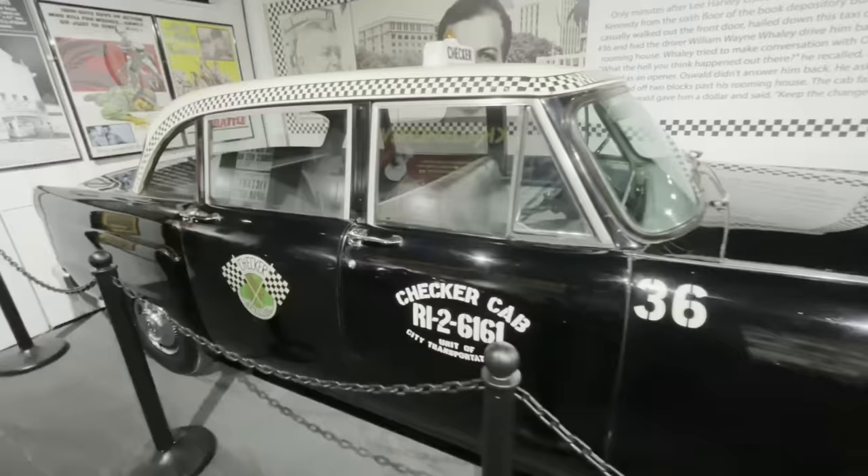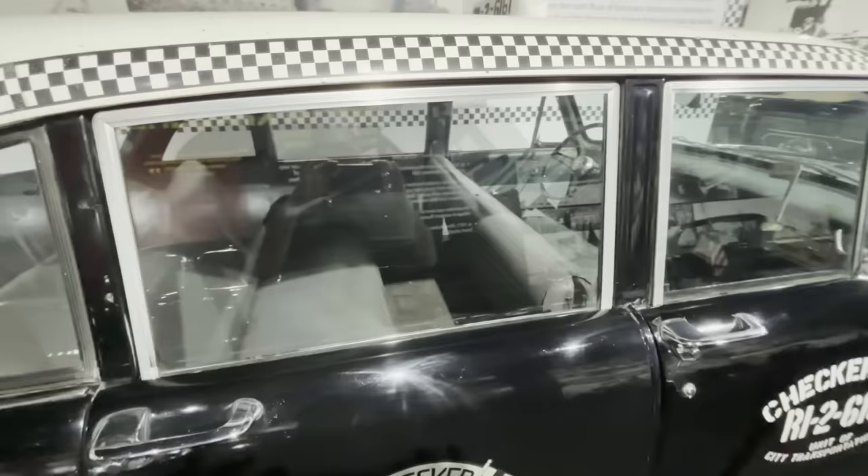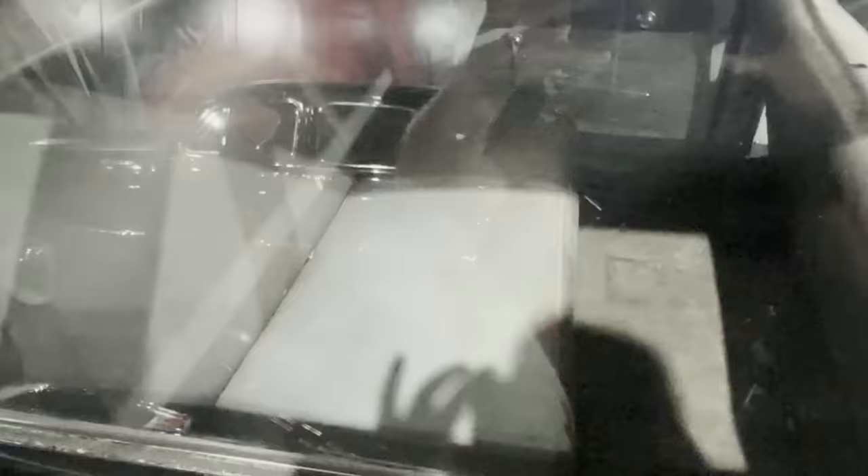Over here is the taxi cab that Lee Harvey Oswald got into after the JFK shooting. This is a 1962 Checker Marathon Dallas taxi cab, known as the getaway car. The driver's name was William Wayne Whaley, and he drove Oswald back to his rooming house — Oswald sat right back there in that seat. The driver tried to make conversation with Oswald, but he would not talk.